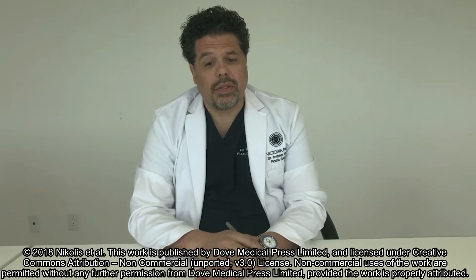Hi, my name is Andreas Nicholas. Our paper entitled 'Prospective Evaluation of Incobotulinum Toxin A in the Management of the Masseter using Two Different Injection Techniques' will be presented today.